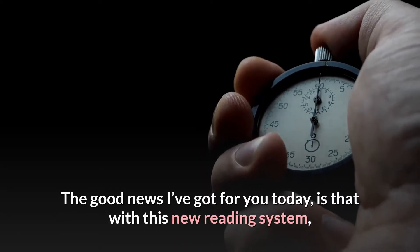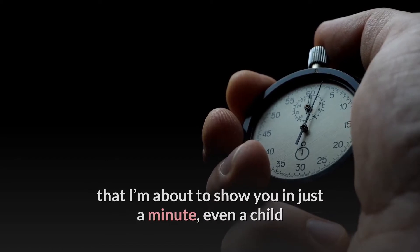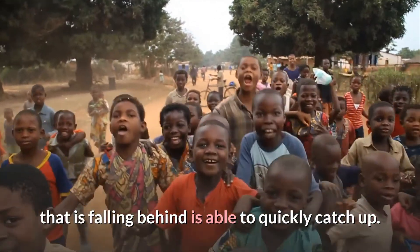The good news I've got for you today is that with this new reading system that I'm about to show you in just a minute, even a child that is falling behind is able to quickly catch up.